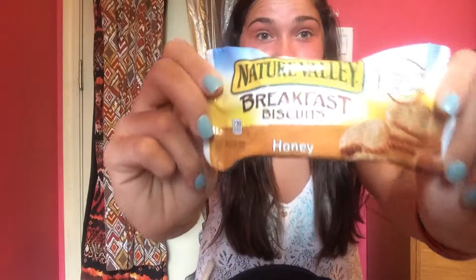The next food item are these Nature Valley breakfast biscuits in the honey flavor. They're 230 calories and there's four of them in here. These are so so good — 230 calories for four cookies or breakfast biscuits, they are honey cookies and they are so good. Buy them and you will love them.